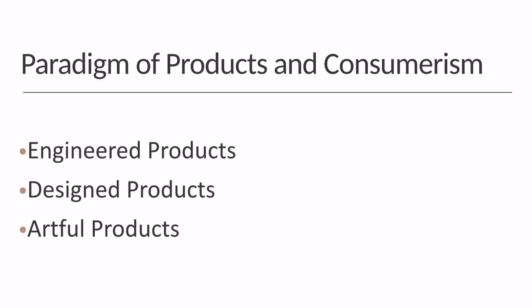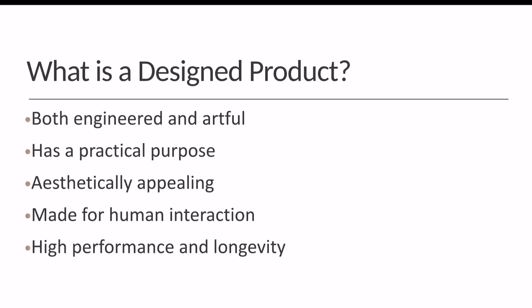There are three different categories of product types: engineered, artful, and designed, which is a combination of the two. A design product is both engineered and artful, meaning it has a practical purpose while it is also aesthetically pleasing.